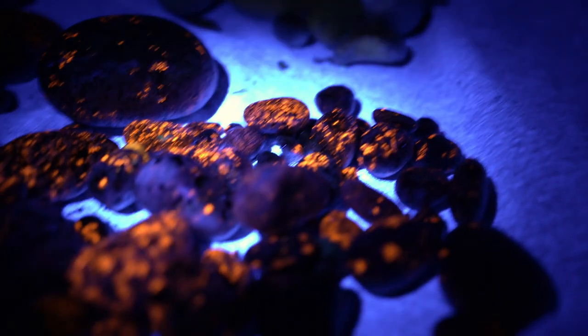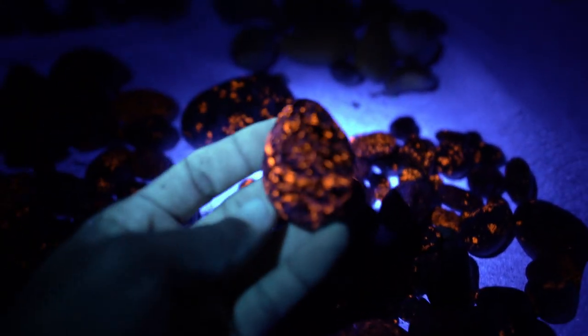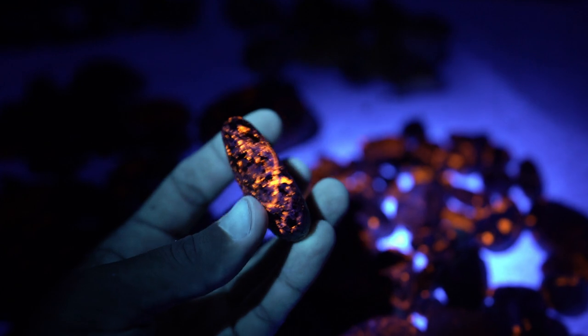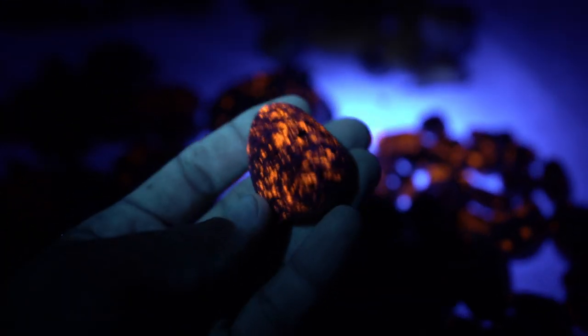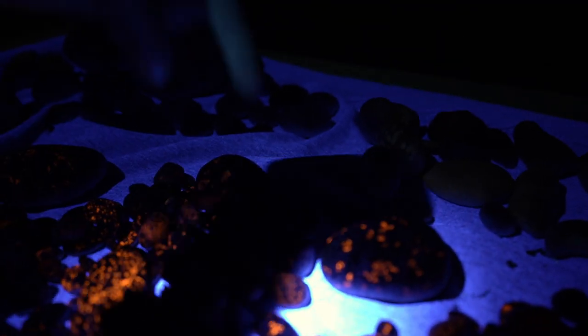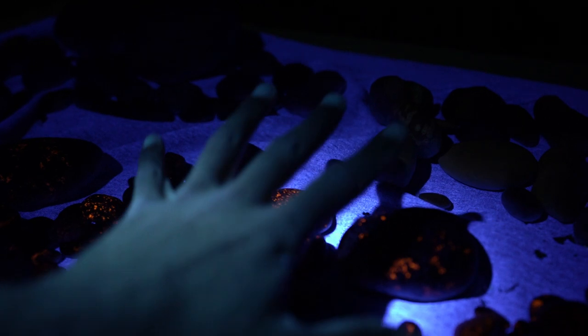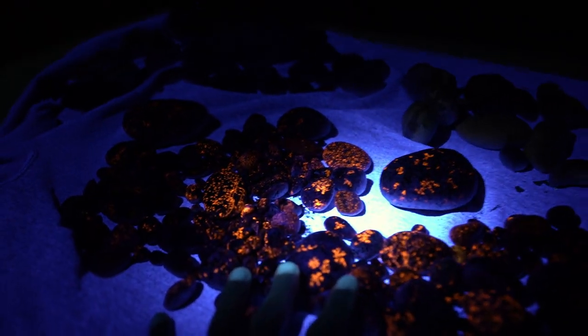My biggest yooperlite is definitely this one right here — I like that one a lot. But I think these are my favorites. Bree is an incredible artist — I'll have her information linked in the description below, so go follow her if you're interested. If you guys enjoyed this video, make sure to hit that thumbs up button and subscribe. We'll see you in the next video.